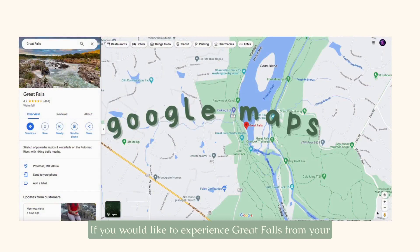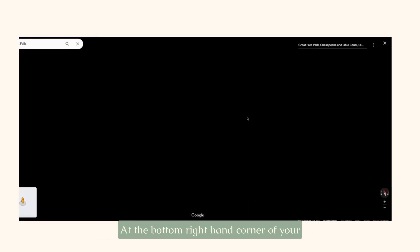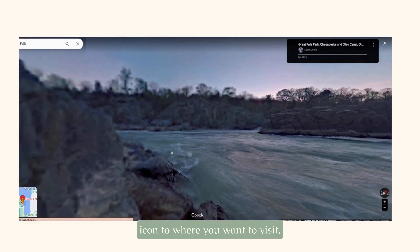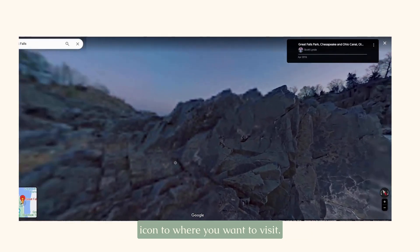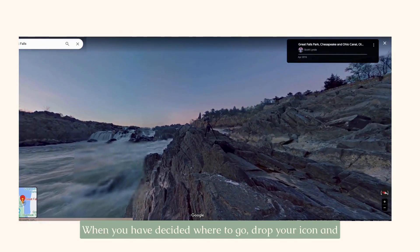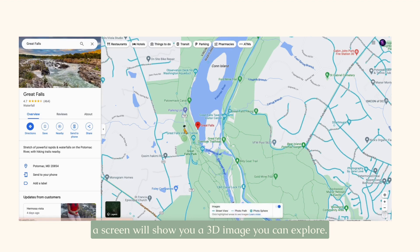If you would like to experience Great Falls from your home, a great option is to use Google Maps. At the bottom right-hand corner of your screen, you can drag the little yellow person icon to where you want to visit. Blue lines will appear on the screen indicating where you can visit. When you have decided where to go, drop your icon and the screen will show you a 3D image you can explore.